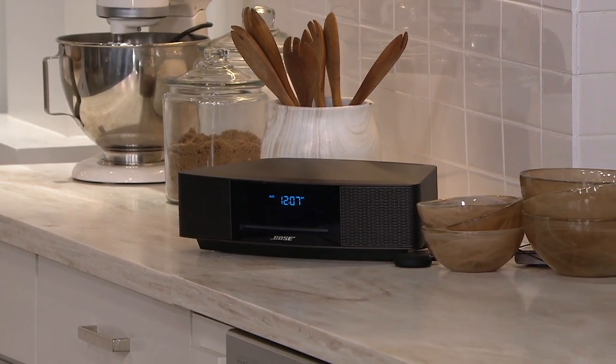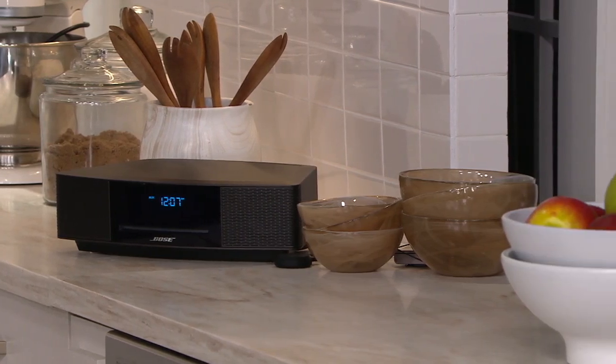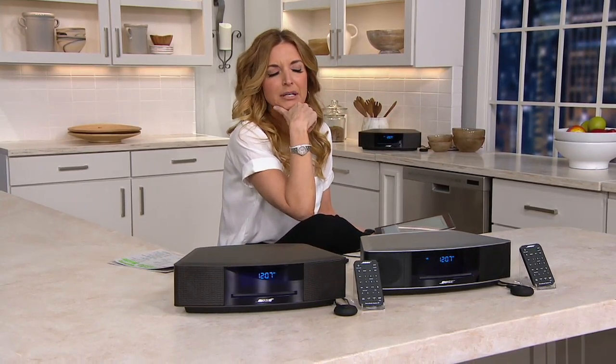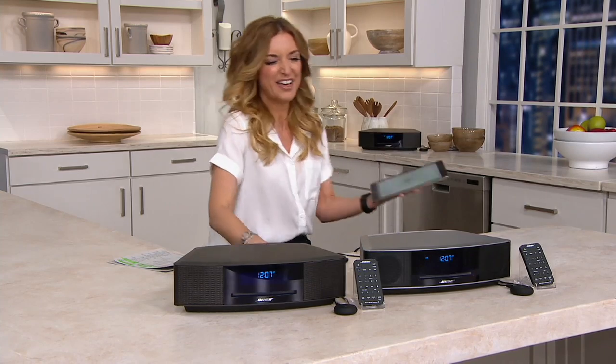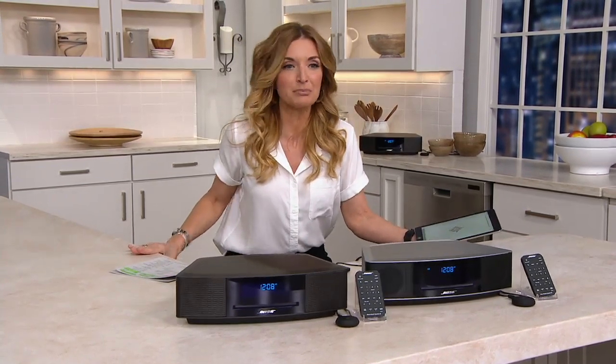Wait till you see how this will transform the sound of your television. What you're going to hear from this, I would estimate, is about 40% as good as what you're actually going to hear when you get this home. Our producer upstairs has informed me that 400 orders have already been placed — and we are less than 10 minutes into our presentation.